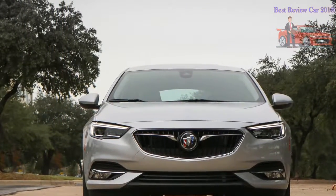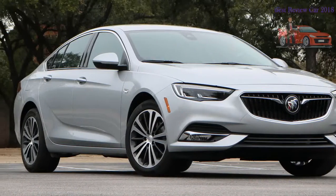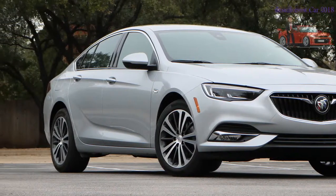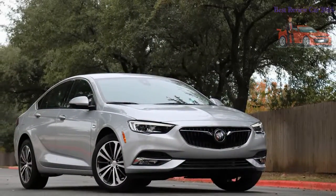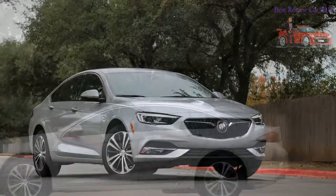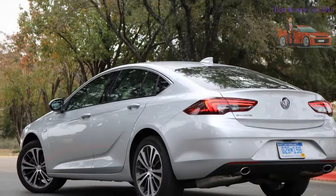Flashback to 2009: despite offering just two sleepy sedans and one three-row crossover, Buick survived General Motors' bankruptcy-related restructuring when the company euthanized nearly half of its brand portfolio. Buick was then charged with expanding into new segments to fill the chasm between Chevrolet and Cadillac products, an endeavor that occasionally prompted it to engage its global partners.